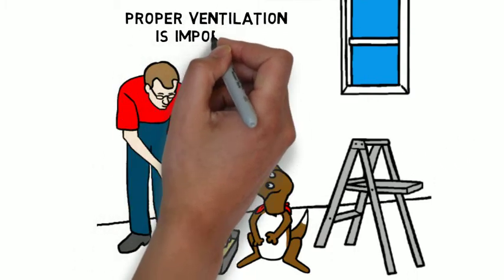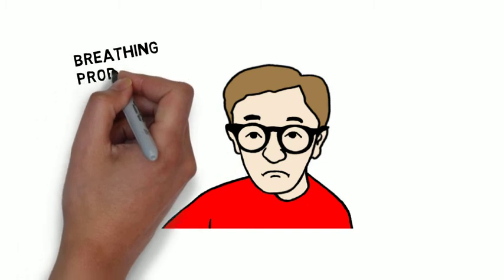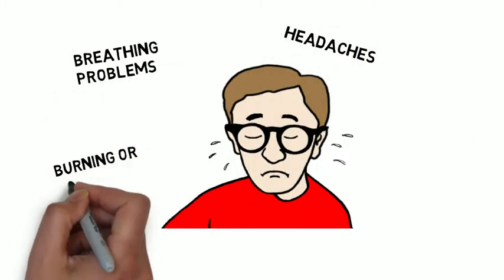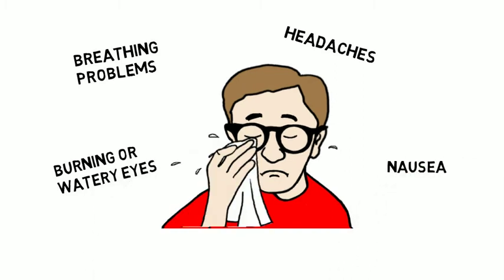However, when paint is applied without proper ventilation, inhalation of MECO may cause breathing problems for some people, or headaches, burning or watery eyes, and in rare cases, nausea.